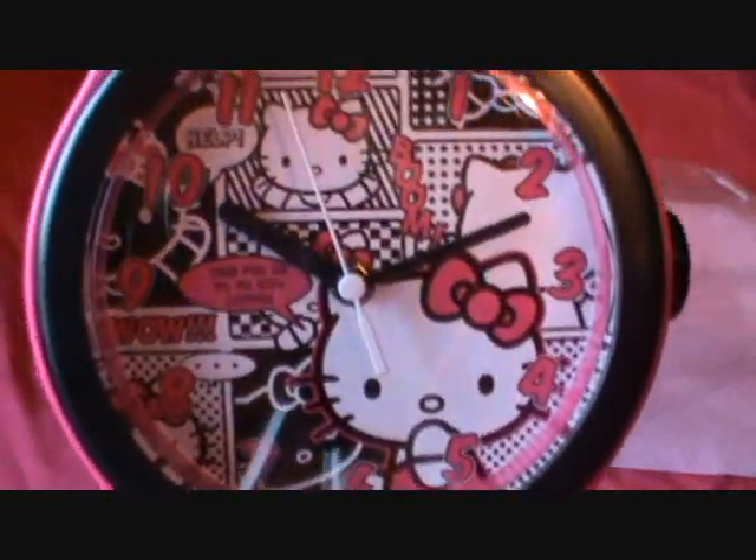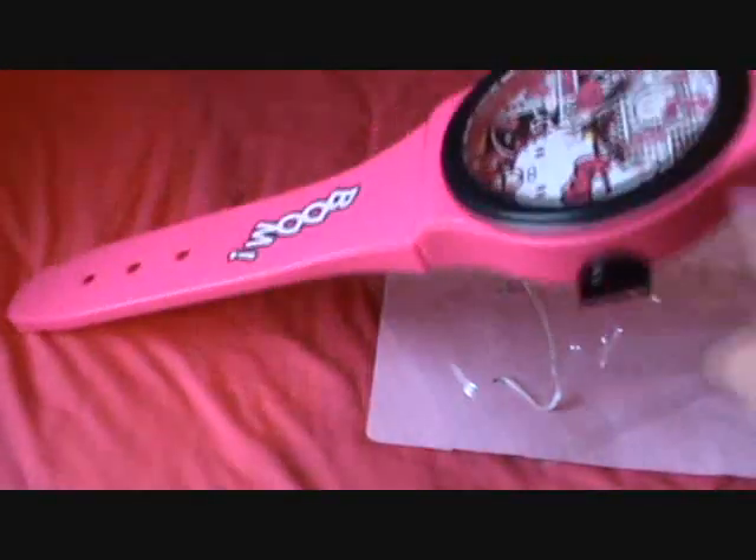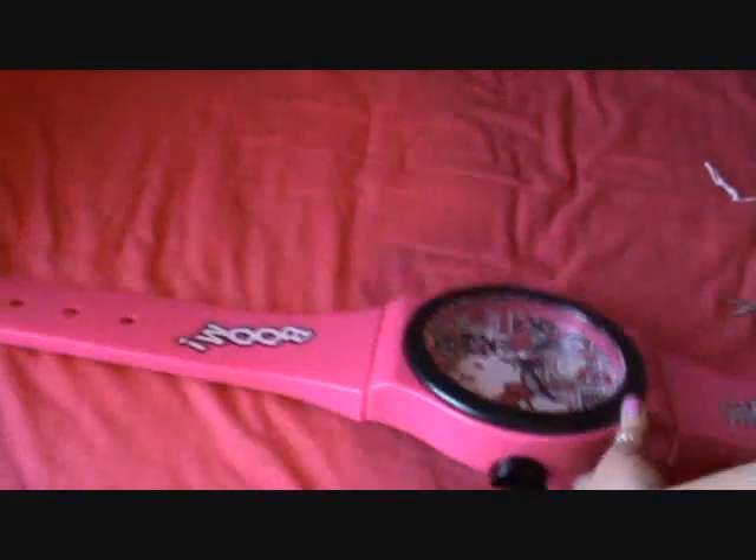So yeah, it's got this comic book design on it, which I love. And it says Hello Kitty at the top, and then a buckle. It is probably going to be impossible to get this all on screen.